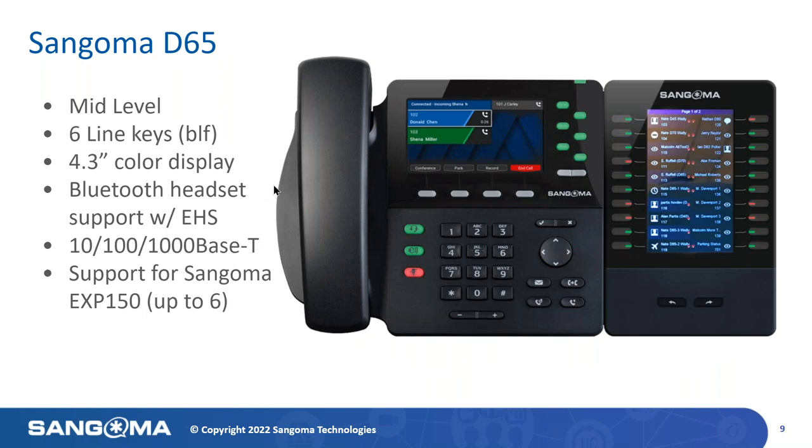Next up is the D65 — what I'll jokingly call the meat and potatoes of the D-Series line. This is our mid-level phone. It supports six BLF keys with ringing and on/off-hook state, and the same 4.3-inch color display. We've added Bluetooth support so you can use a Bluetooth-enabled headset. We also support electronic hook switch so you can use any standard off-the-shelf headsets from various providers — though this does include an additional accessory. The D65 supports gigabit Ethernet and up to six EXP150 sidecars.